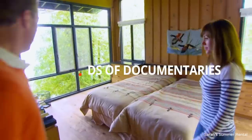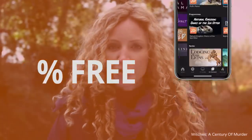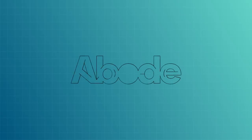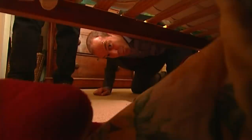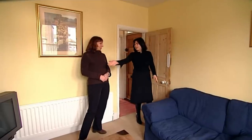Tonight on Location, Location, Location, it's tears and laughter as we give you the definitive guide on how to sell your property. That's the fireplace, that's the window, and that's where we keep the telly.